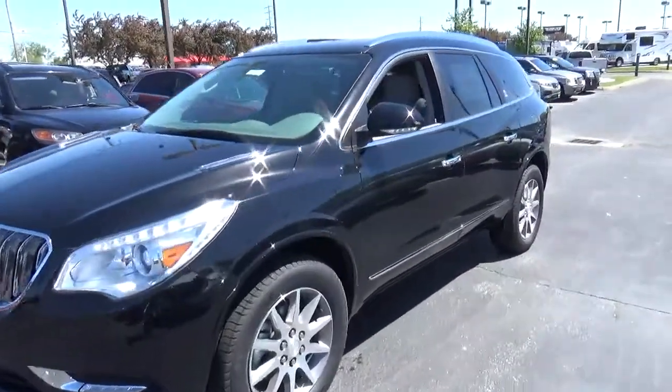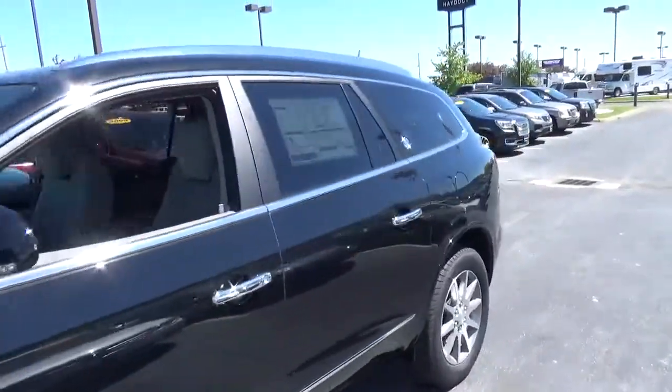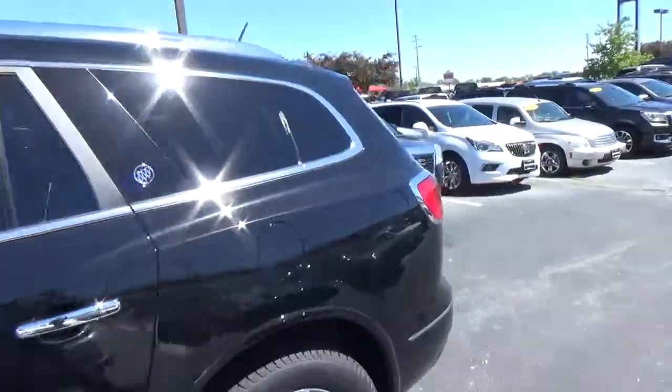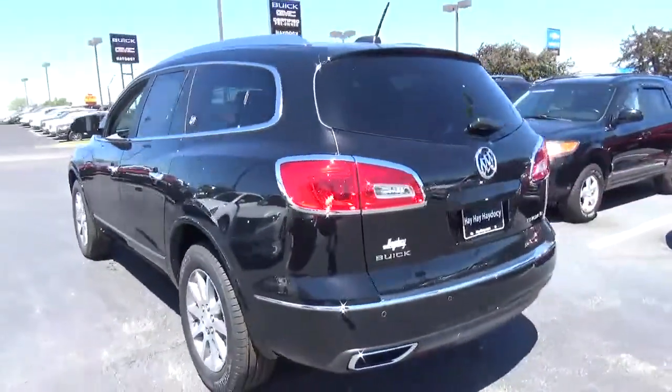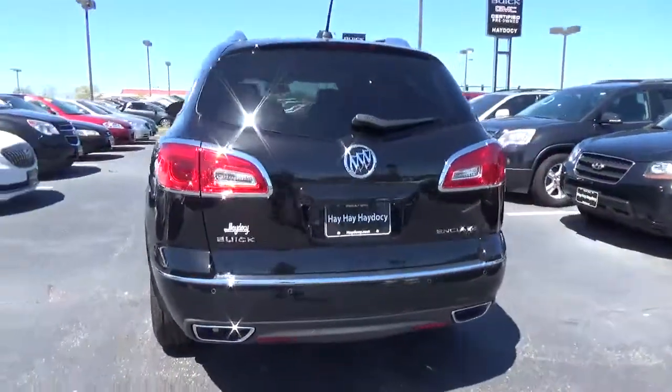Today we've got a 2017 Buick Enclave Convenience with an ebony twilight exterior and a light titanium interior. 3.6 liter six-cylinder engine with an automatic transmission.